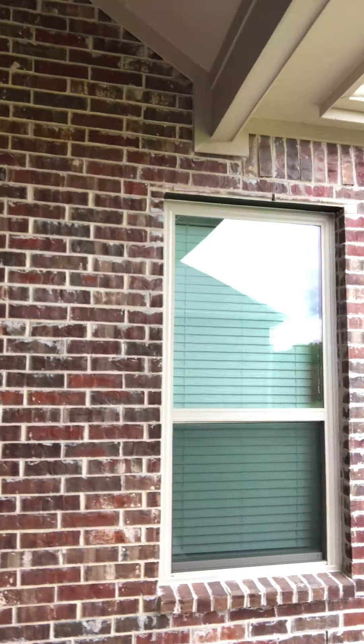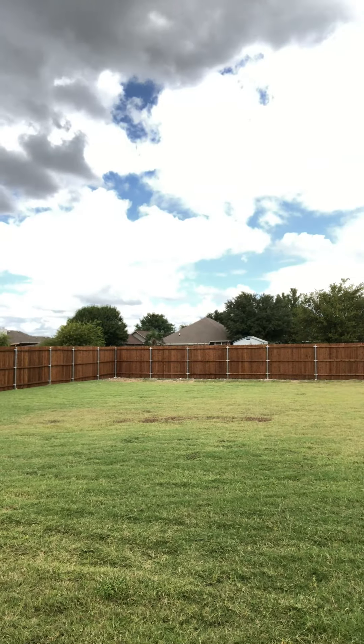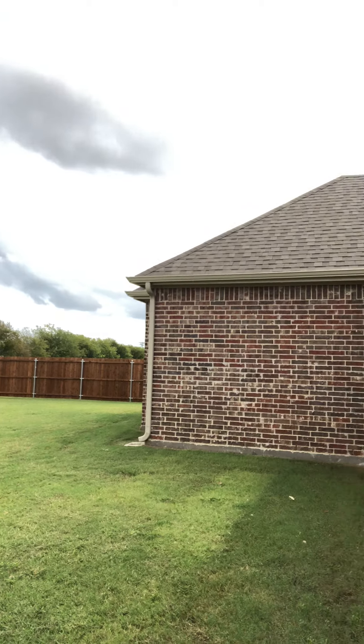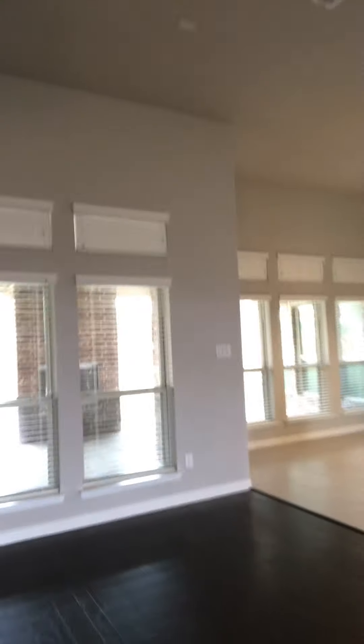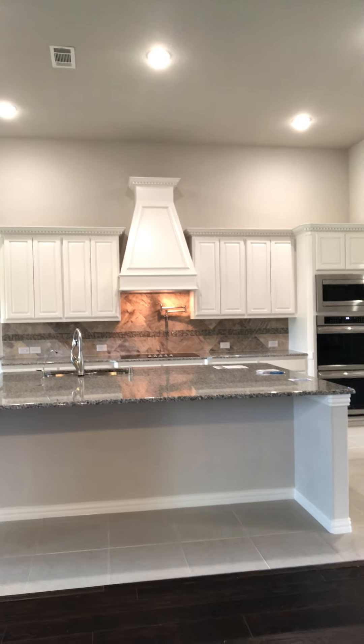Actually has a very nice-sized backyard. Let's walk back inside real quick. Stone fireplace in the family room.